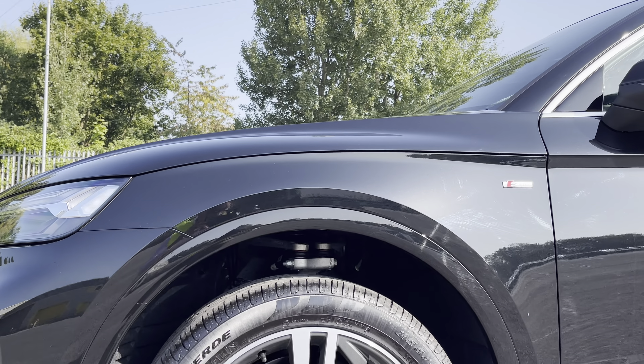In the front you'll find a flat bottom three spoke leather multifunction steering wheel. While there's fine nappa leather upholstered front sport seats which are not only plush but also really comfortable and supportive, especially on long journeys, while they're electrically adjustable and include the four-way electric lumbar support and massage function.